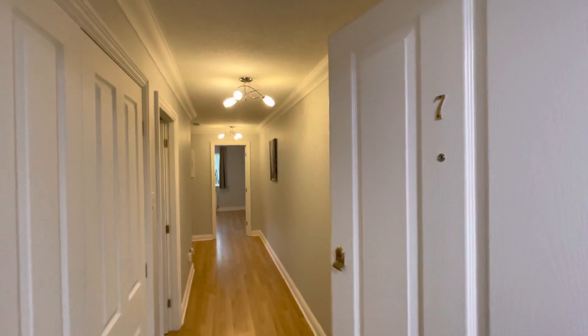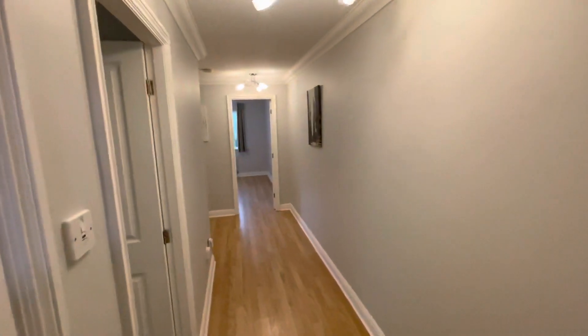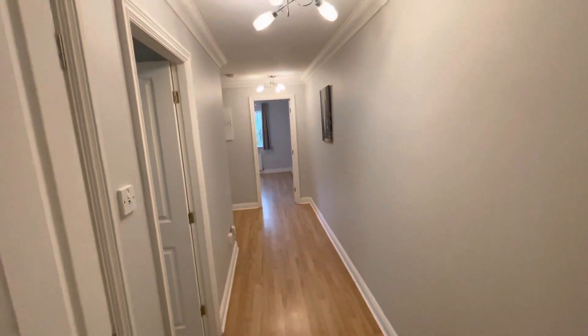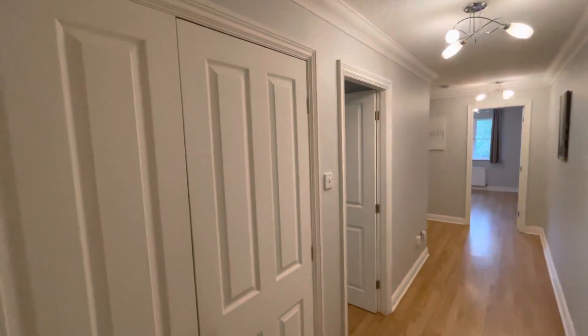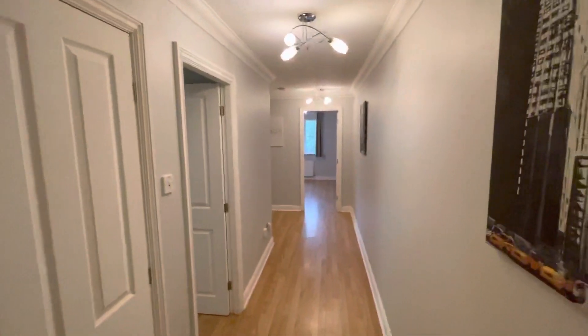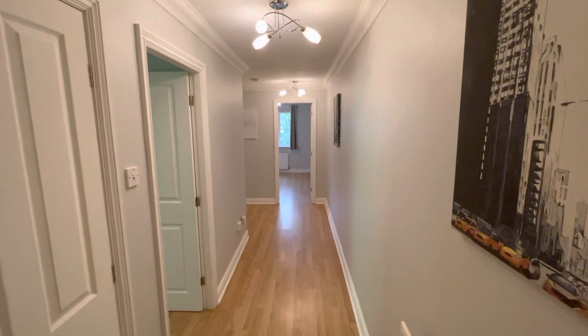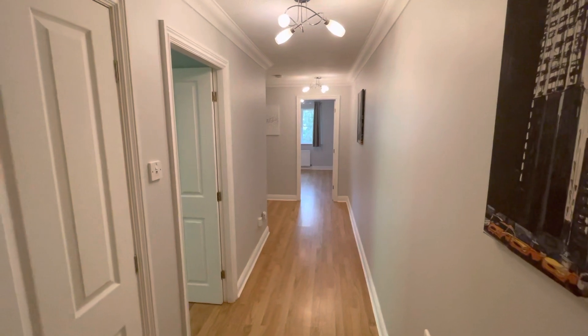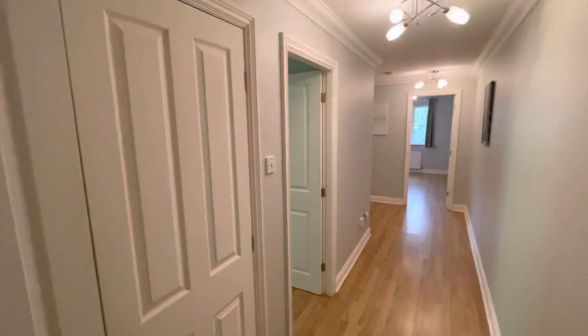This is apartment number seven, Hazeldean Court, forming part of the popular Summerfield Estate. A modern two double bedroom first floor — which is also the top floor — apartment, built by Jones Homes.